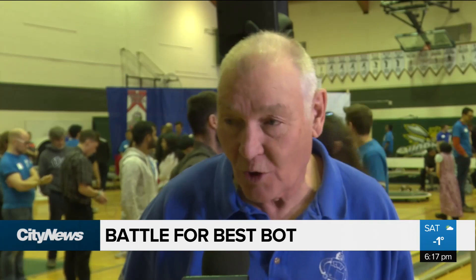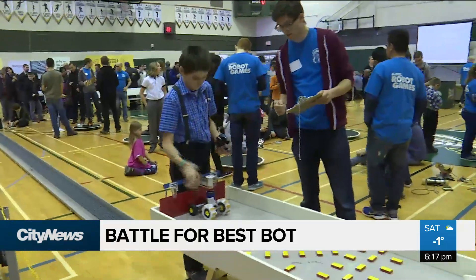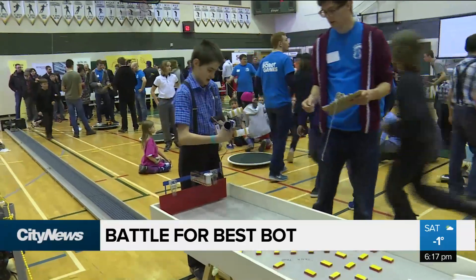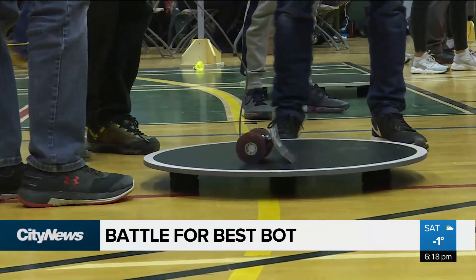First rule of robots: robots break. You have to fix them. We're often working with others — that's teamwork. Teamwork skills and problem solving skills are needed in industry. We need more technical people. This produces technical people.